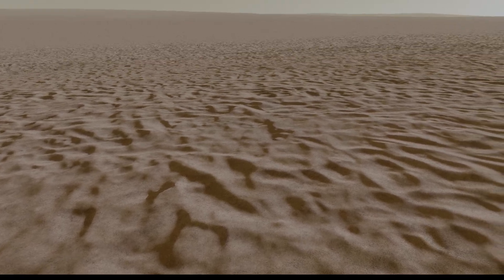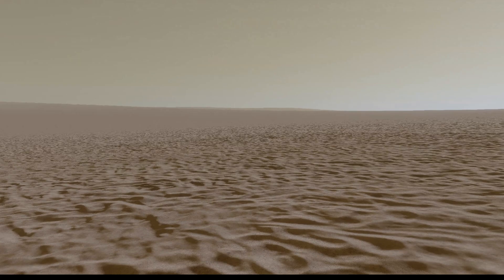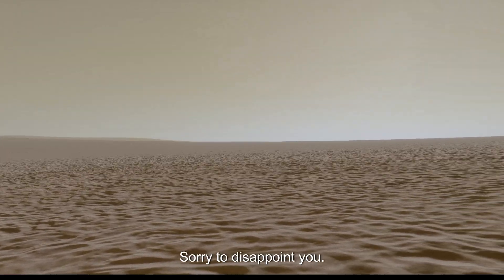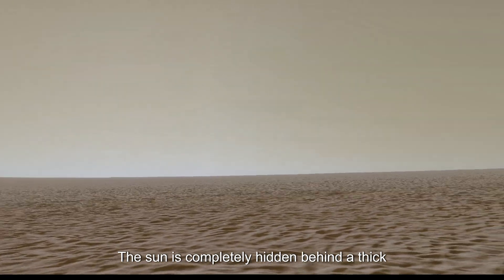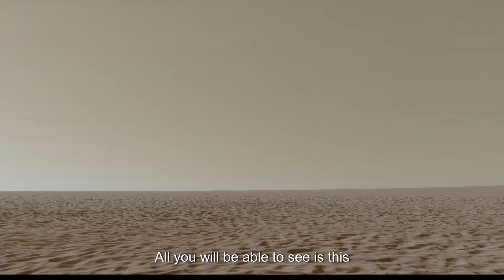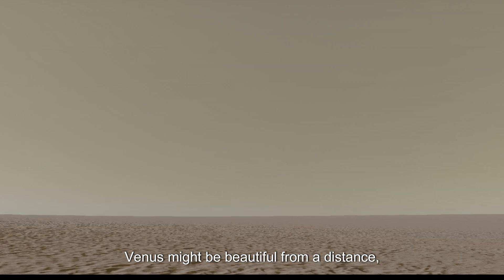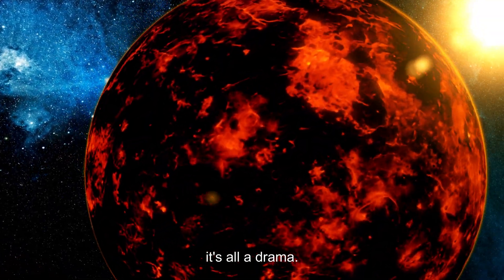But somehow, let's say you managed to survive all of that and came all the way here to see how the sun looks. Sorry to disappoint you — the sun is completely hidden behind a thick cloud of carbon dioxide and sulfuric acid. All you will be able to see is a permanent golden-yellow haze. Venus might be beautiful from a distance, but up close it's all a drama.